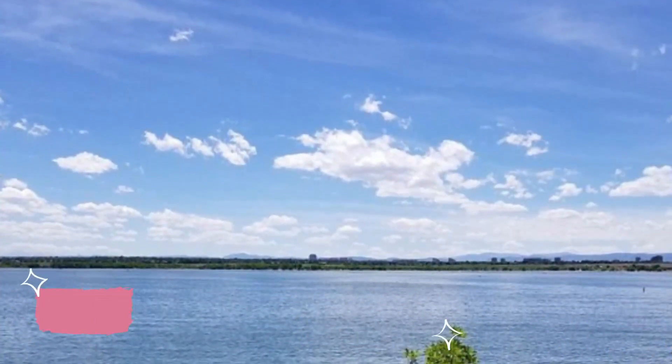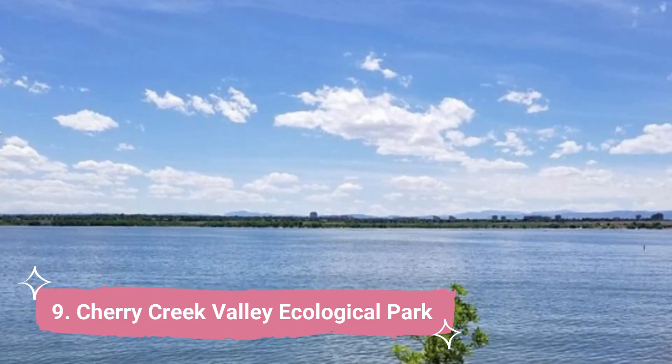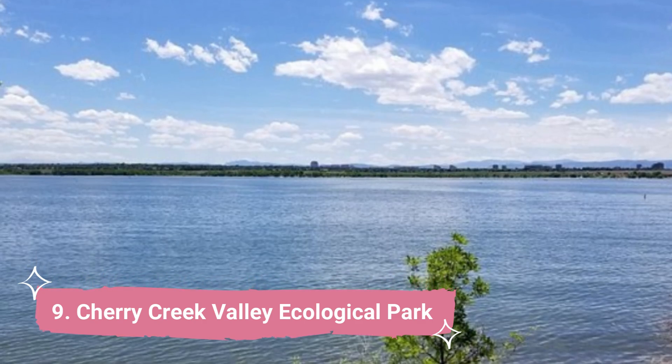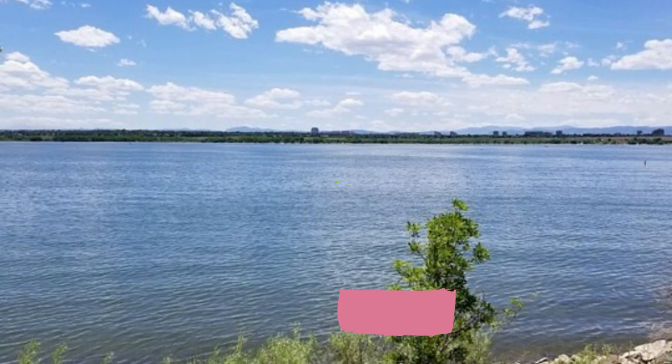Number 9: Cherry Creek Valley Ecological Park. You may meander around Cherry Creek Valley Ecological Park and unwind while discovering more about Colorado's natural flora. This location on the Cherry Creek Regional Trail is a naturally occurring riparian region teeming with vegetation.